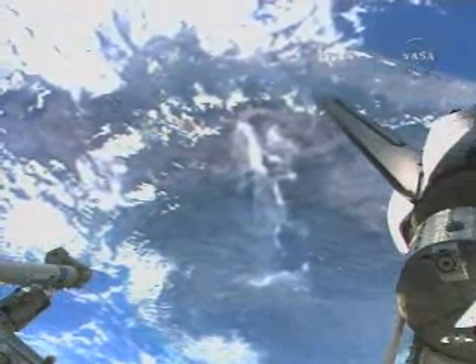In this view from the Space Shuttle's cameras, you can see the western coast of Guatemala. The shuttle and station are currently about 211 miles above it.